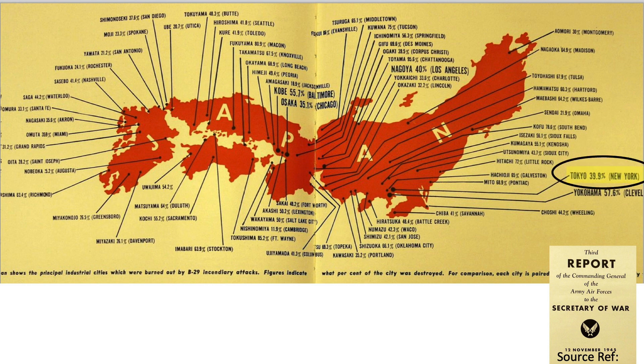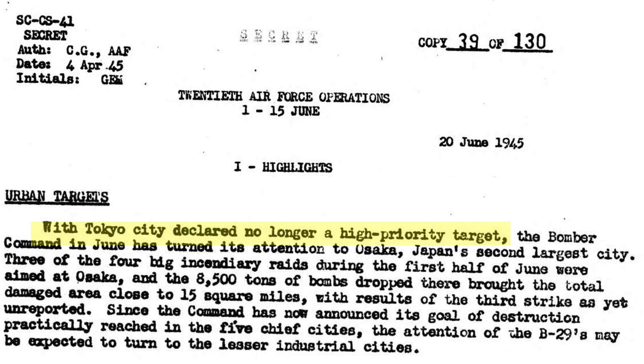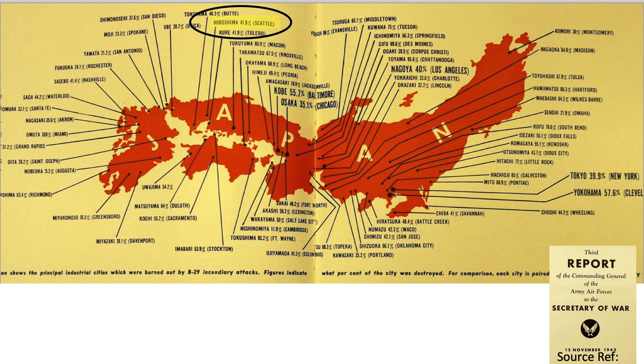For example, 39.9% of Tokyo is listed as destroyed, with New York as its U.S. equivalent. The destruction of Tokyo was so complete that Bomber Command removed it as a high priority target, as discussed in a June 20, 1945, 20th Air Force bombing highlights document. Bomber Command had almost reached its goal of destroying five key Japanese cities and would now focus on smaller industrial cities. 41.8% of Hiroshima was destroyed; 35.6% of Nagasaki was destroyed. 96.5% of Taiyama was destroyed by firebombing raids — Taiyama is likely the most destroyed city in the history of warfare.